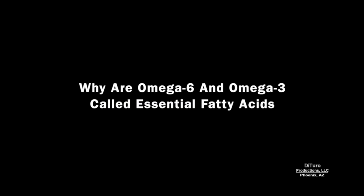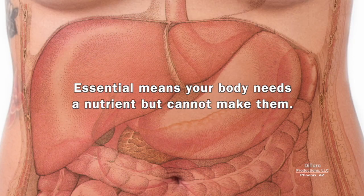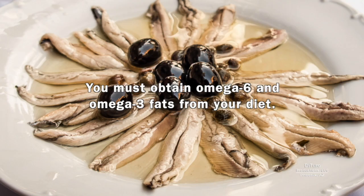First, why are omega-6 and omega-3 called essential fatty acids? Essential means your body needs a nutrient but can't make them. Like essential amino acids, you must obtain omega-6 and omega-3 fats from your diet.